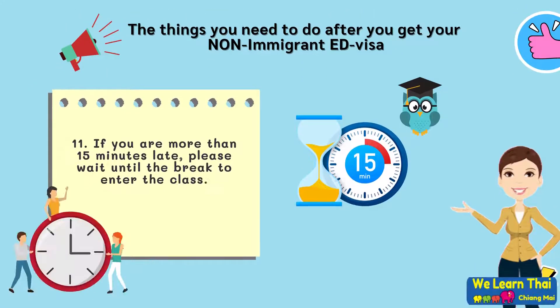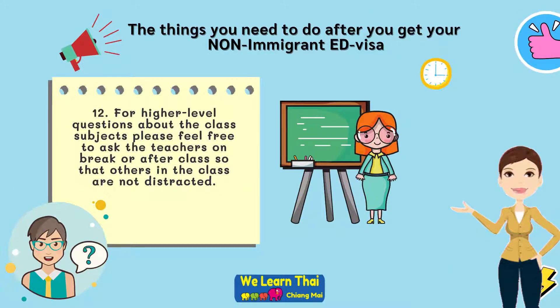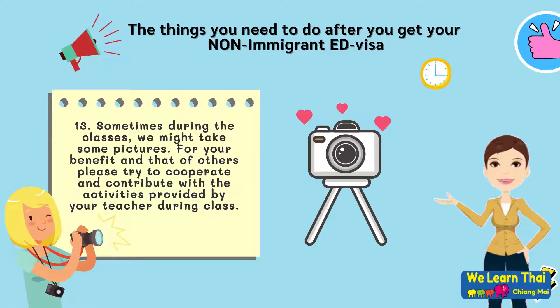Step 11: If you are more than 15 minutes late, please wait until the break to enter the class. Step 12: For higher level questions about the class subject, please feel free to ask the teachers on break or after class so that others in the class are not distracted. Step 13: Sometimes during the classes we might take some pictures. For your benefit and that of others, please try to cooperate and contribute with the activities provided by your teacher during your classes.